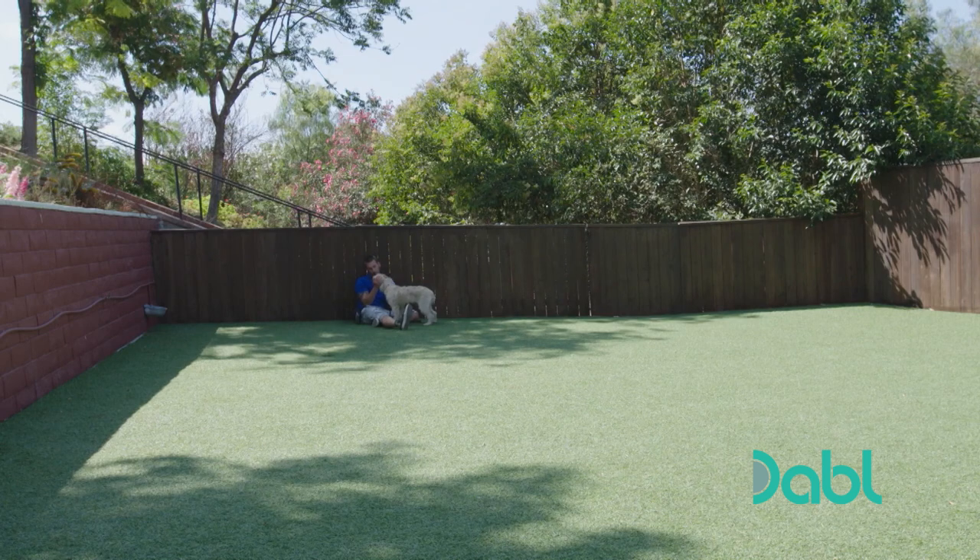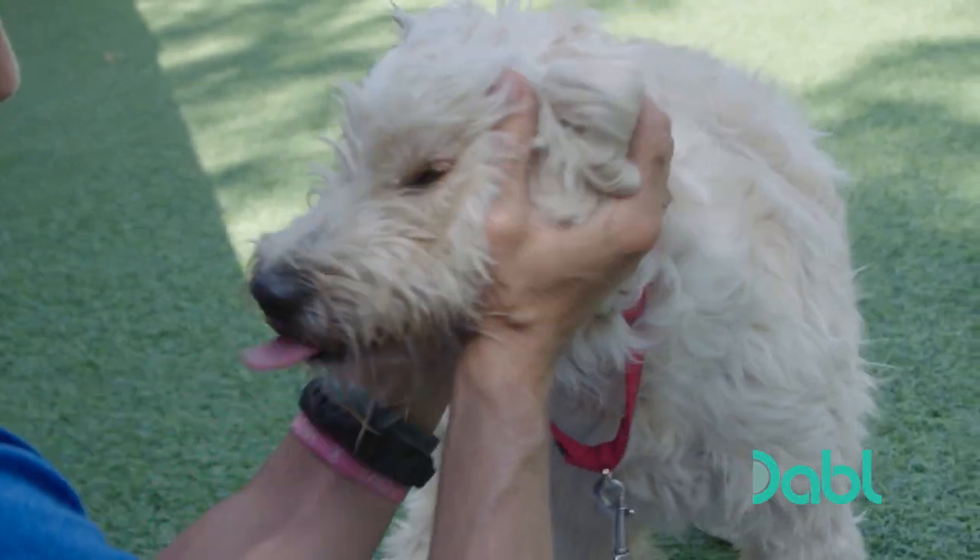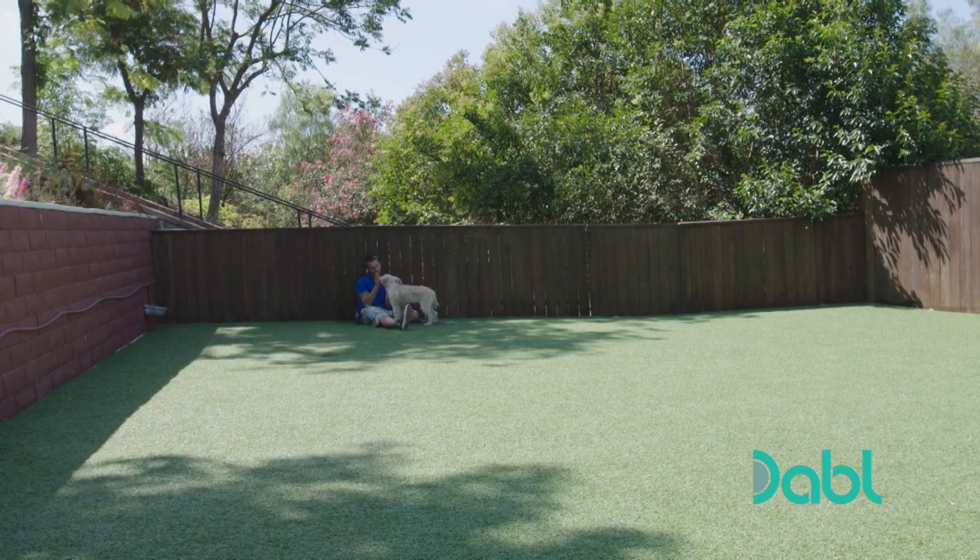They may not have gotten any common command training done, but a much more important style of training was accomplished: trust. You're safe here — relax. Trust is the first step of training. Without trust, you can't train.